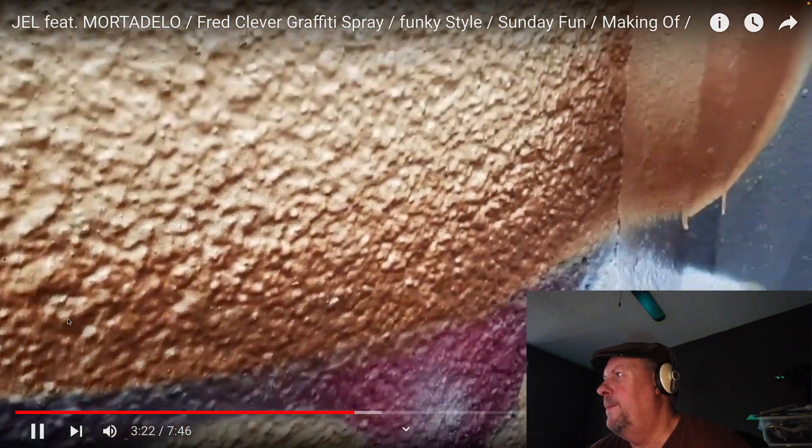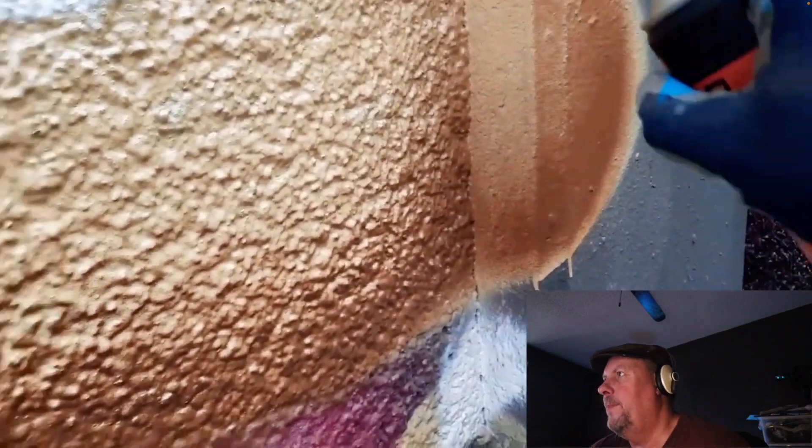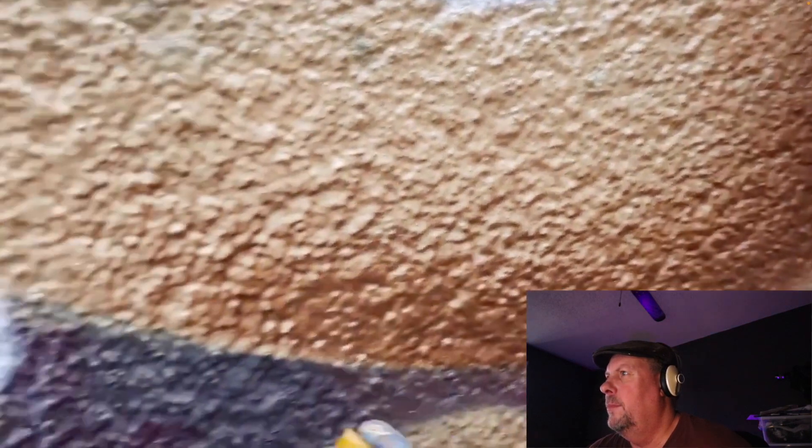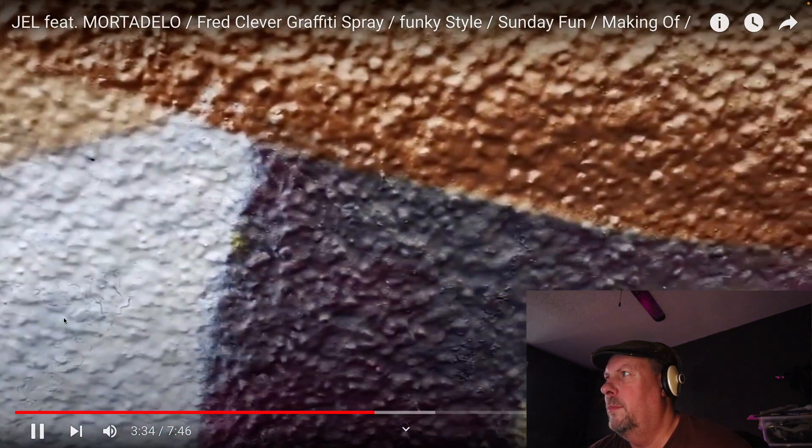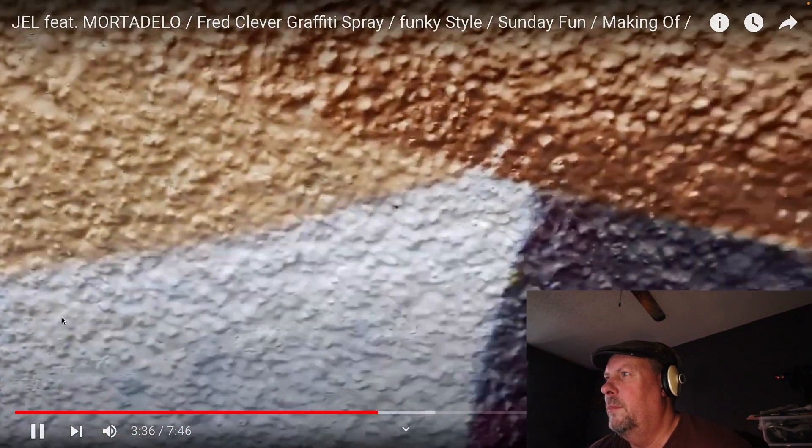Some nice detail shots here. That's a really key element — the way you angle the can. You can get these really cool, clean lines, which is very hard to do if you don't know how. Normally you just get kind of a spray pattern, but once you get really good at it, you use really tight angles to get those really sharp, crisp lines.